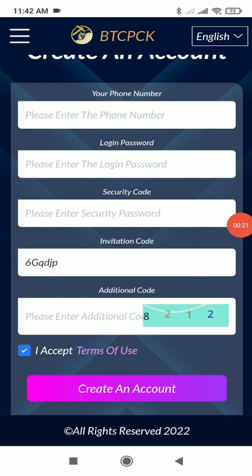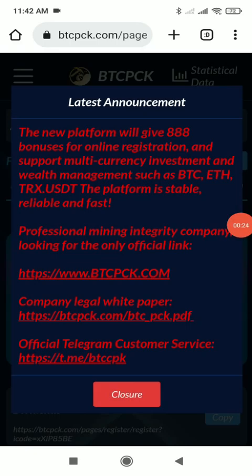I have registered successfully. Here you can see some basic details of the website — they have a legal white paper, which is a great thing. Having a legal white paper means that this company is legally documented and verified, and 100% safe and secure. You can also see the Telegram customer service link, so if you are facing any problem using the website you can directly message them on Telegram and they will help you out.